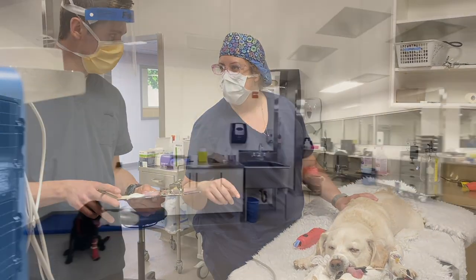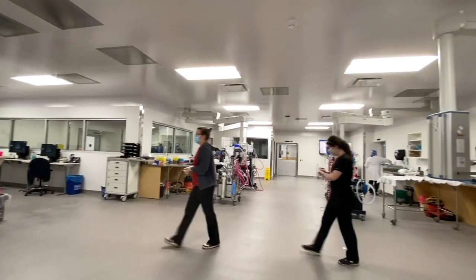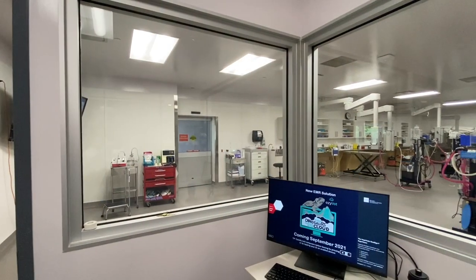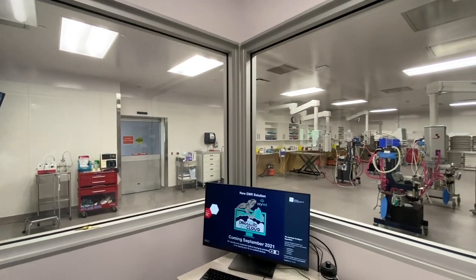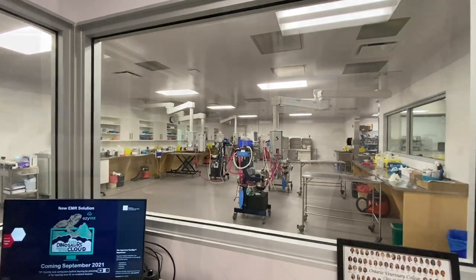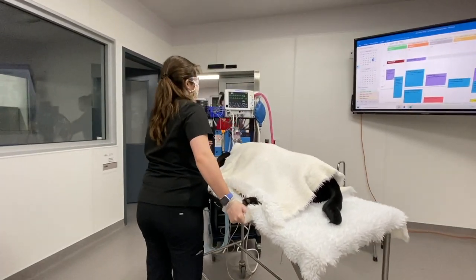There is a dedicated workspace for technicians and equipment storage space, which is separate from the main clinical area. Anesthesia clinicians also have a dedicated office space with views into both the prep room and the recovery room. Digital whiteboards have been installed throughout the facilities to help monitor and track patient status in real time.